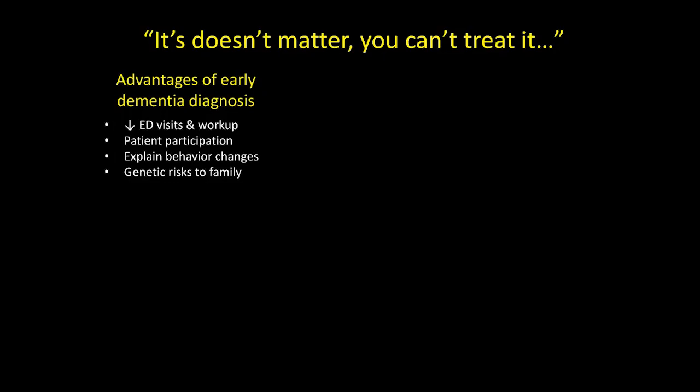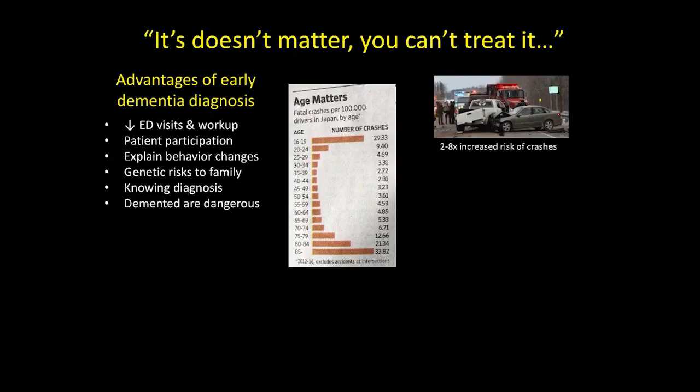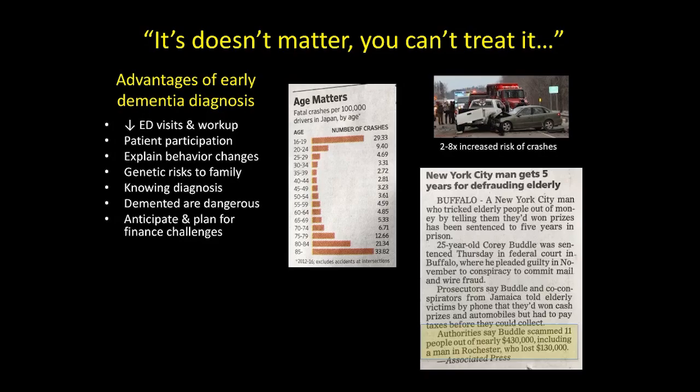It can explain behaviors that are atypical for that individual to the patient, their family members, or others. Certainly many of these diseases unfortunately have a genetic risk component, and one individual's diagnosis may educate other family members of their own risk. Knowing a diagnosis and not having ambiguity can be very reassuring. People who have cognitive impairment or dementia actually drive very dangerously, and sometimes those fatal car accidents don't just involve the individual driver.